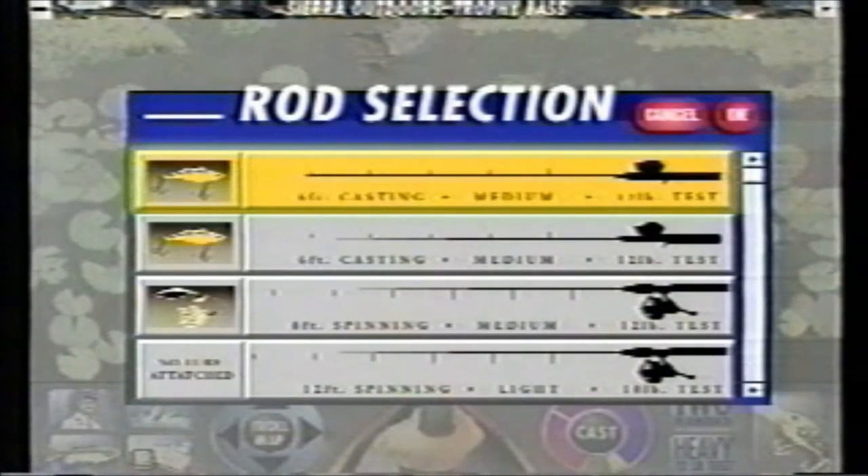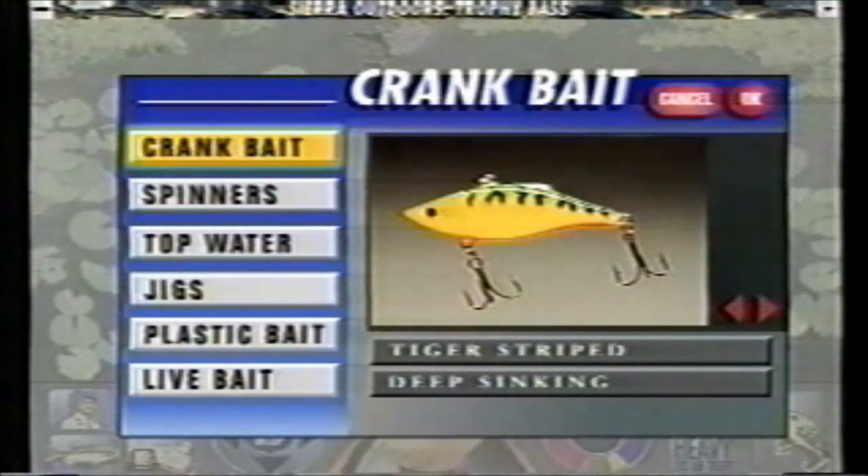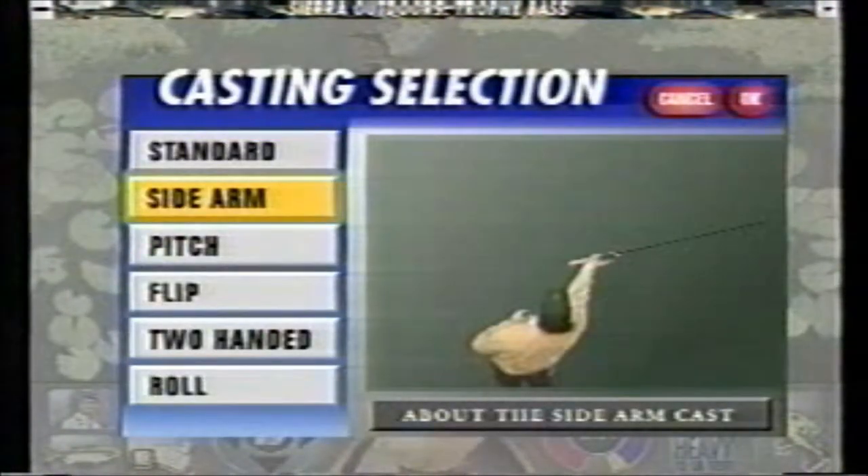With Trophy Bass, you'll equip your rod box with virtually any type of rod, reel, and lure available — from flipping sticks to plug casting and spinning gear. So tune in and watch them take the bait.